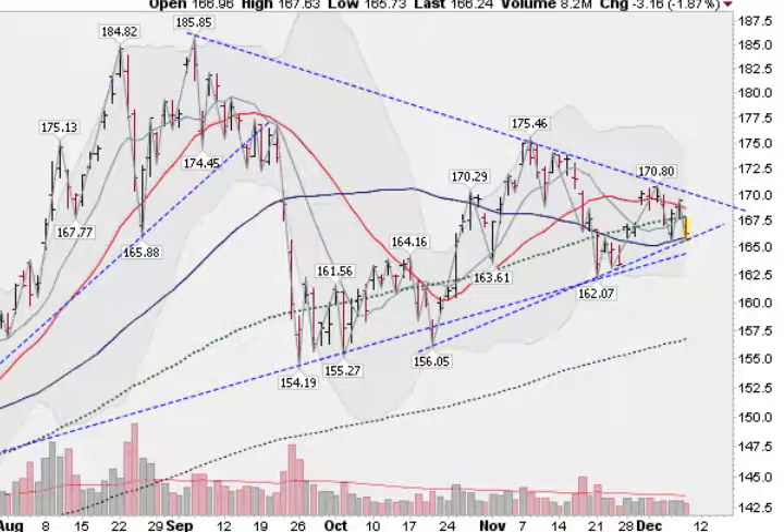Hi, I'm Mark Gordon. Thursday, December 8, 2011 with a Gold Silver Spider report. This is the GLD. We're down about 1.9% right now. Interestingly enough, we are coming down into the lower support level of this triangle that's been forming here. And also we have support here at this blue line, the key 50-day moving average.